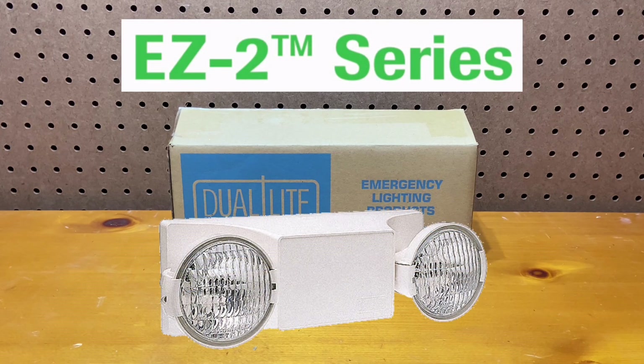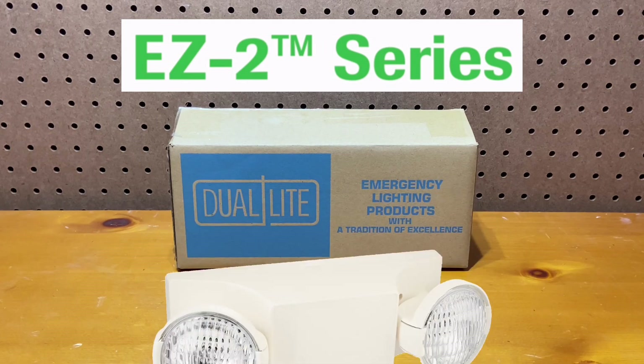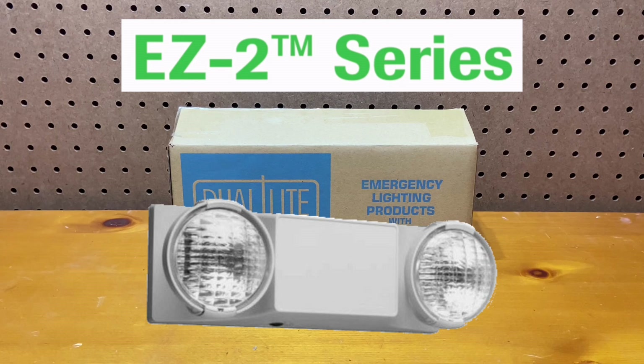In 1982, Dual Light released the EZ-2, an emergency light that was revolutionary for its time, and would soon become both Dual Light's most popular product and one of the most popular emergency lights on the market. The EZ-2 was so popular it has been in production since its launch in 1982. However, recently it's been discontinued in favor of this new emergency light.